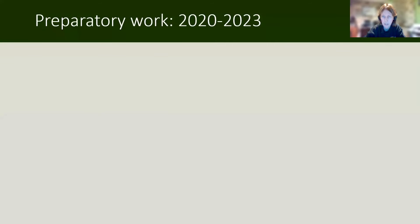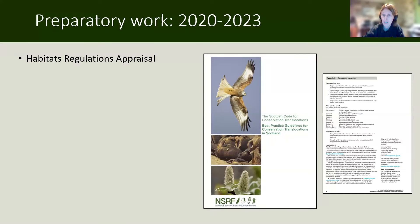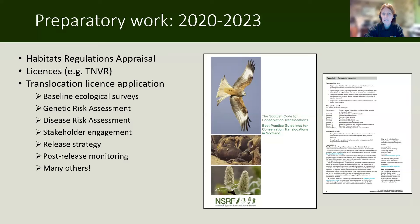The preparatory work for the in-situ team from 2020 to 2023 all revolved around the Scottish Code for Conservation Translocation — preparing the evidence to apply for a translocation license, which is what you need in Scotland to release a species like wildcat. This included a habitats regulations appraisal, assessing whether we would have an ecological impact on existing habitats or protected species. The translocation license application required baseline ecological surveys done every year, genetic risk assessments, disease risk assessments, stakeholder engagement, a release strategy, a full post-release monitoring plan, and many other documents. This was a very big piece of work that culminated in us being granted the translocation license in January last year.